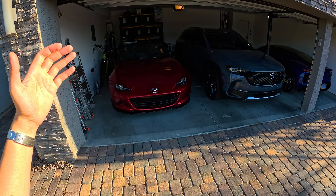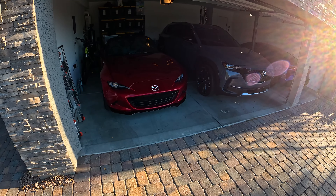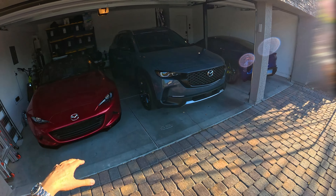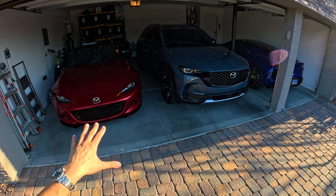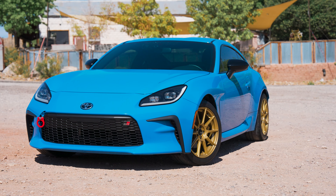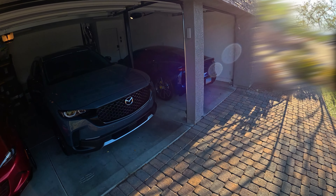I also recently got the 2024 Mazda Miata ND3 Club with Brembo, BBS, and Recaro package. Having that car with this car gives me a little bit more context because I'm used to more of this kind of vehicle. FRS I had for nine years, GR86 I had for almost two years. I'm going to be taking this to the track at the end of the month, so if you want to see updates on that, make sure you subscribe.